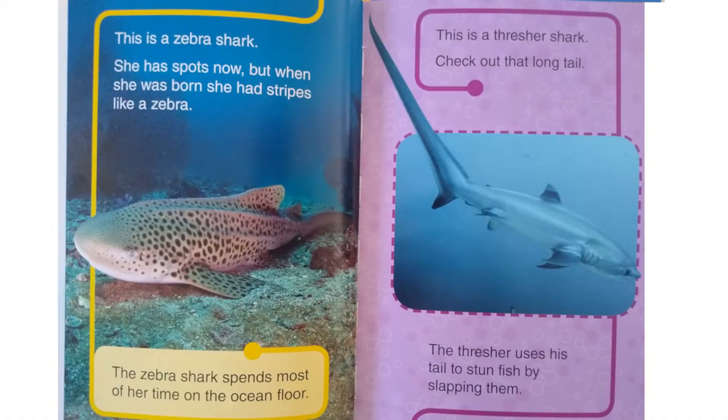This is a zebra shark. She has spots now, but when she was born she had stripes like a zebra. The zebra shark spends most of her time on the ocean floor. This is a thresher shark — check out that long tail. The thresher uses his tail to stun fish by slapping them.